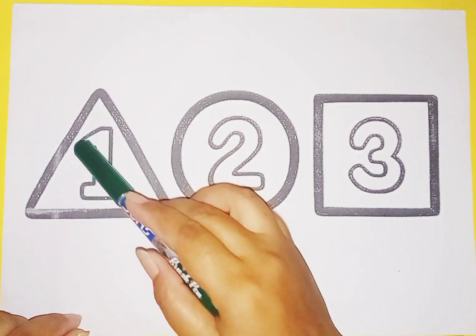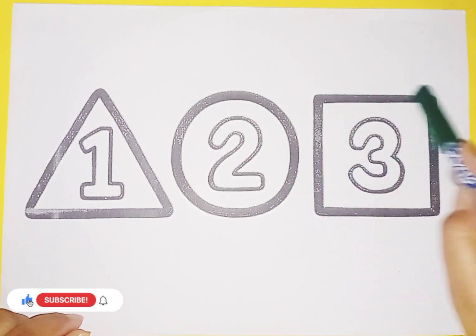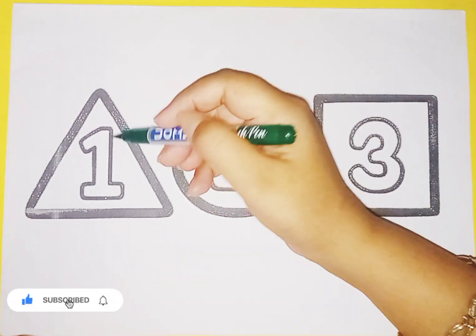This is triangle number one, circle number two, square number three, green color triangle.